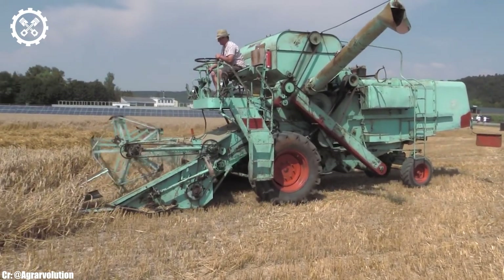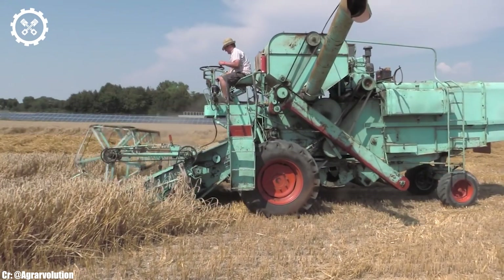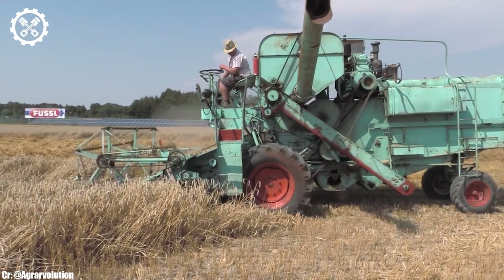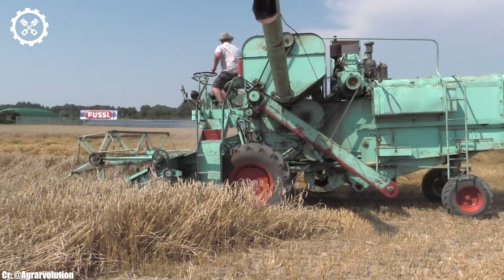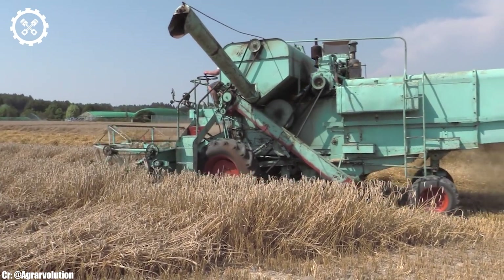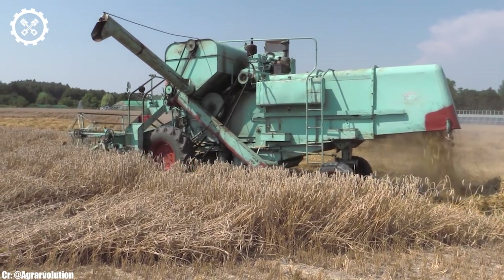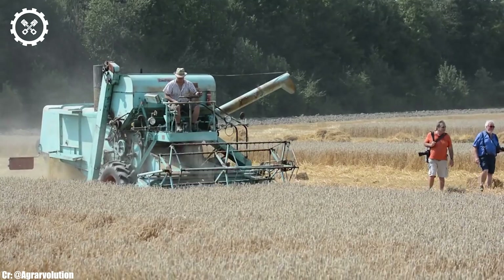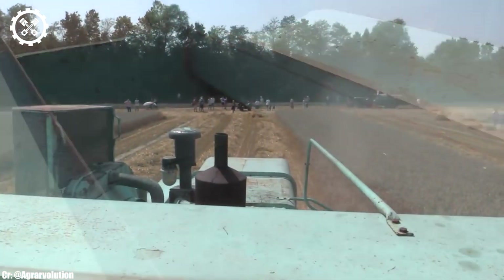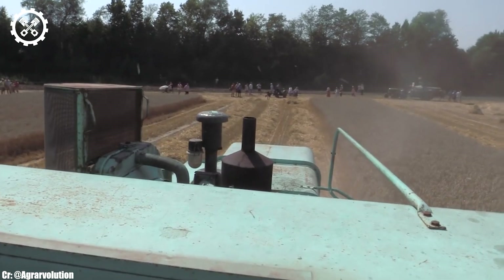The Decentrider S270 is a specialized combine harvester header that plays a vital role in the efficient harvesting of various crops, particularly sunflowers. It is a versatile and high-performance machine designed to meet the specific demands of sunflower harvesting. One of the standout features of the S270 is its innovative design, tailored to the unique characteristics of sunflower crops.